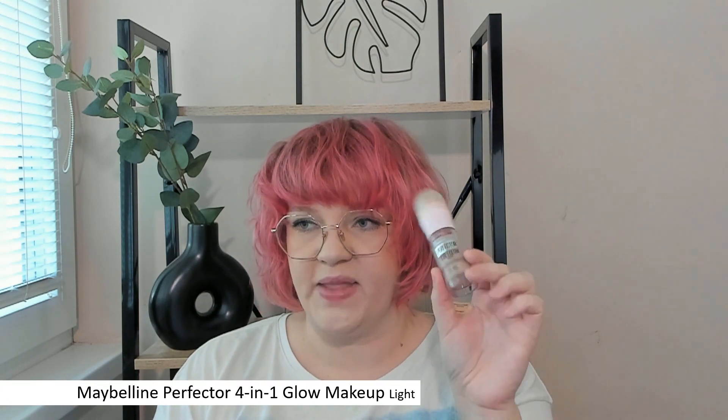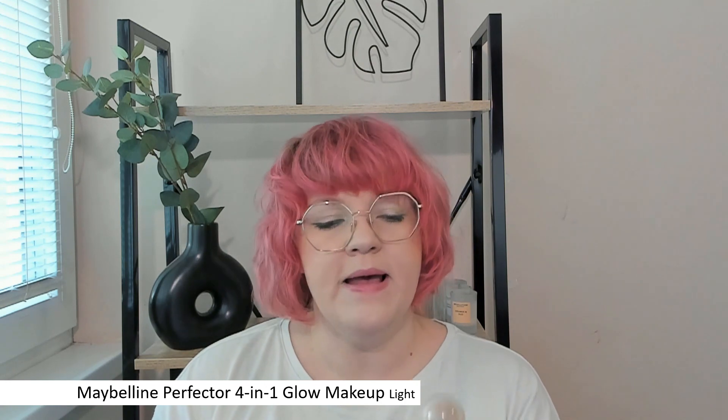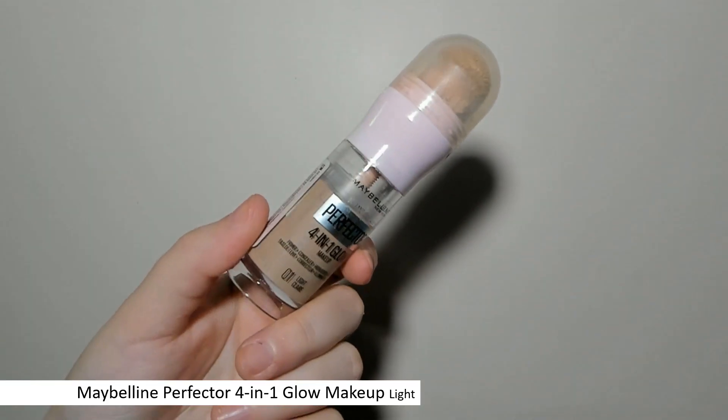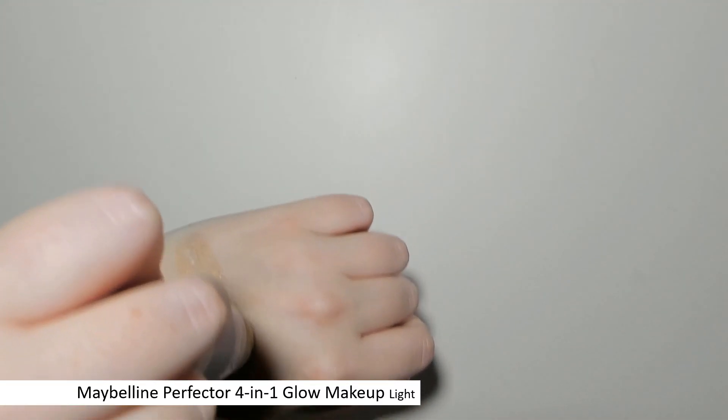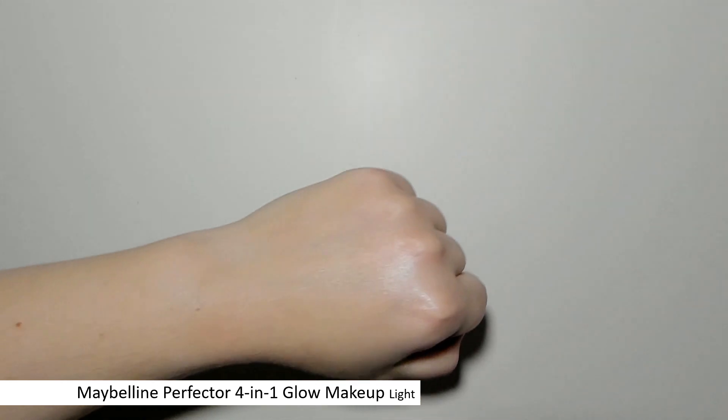The first makeup product is the Maybelline Perfector 4-in-1 Glow Makeup. It looks like their huge Age Rewind concealer, but it's not. They used to have a foundation in that packaging — it's not that either. This is their new kind of multitasking, glowy, slightly tinted product. Everyone is coming out with these and I'm getting kind of sick of it, but this one I thought could be a nice skin tint slash foundation — the kind of thing I would wear on the daily. I'm wearing it now. It's really low coverage, works really well with other products. It's super convenient and easy to apply with that little sponge on top. I have the shade Light, and it's a little bit dark for me, but because it's so sheer it really blends out.